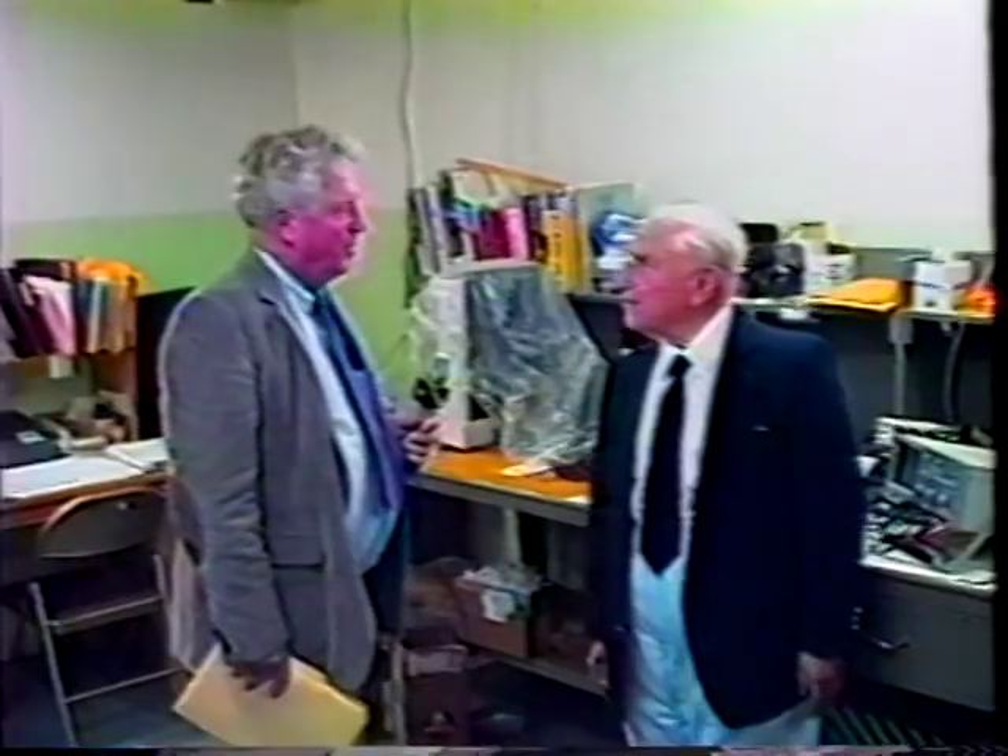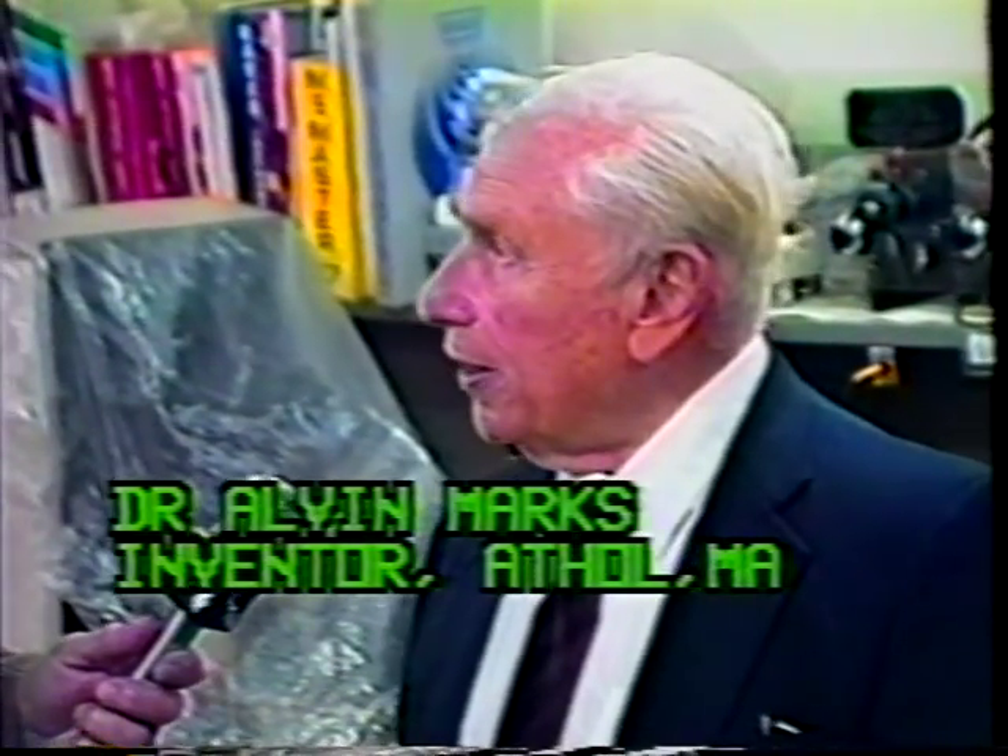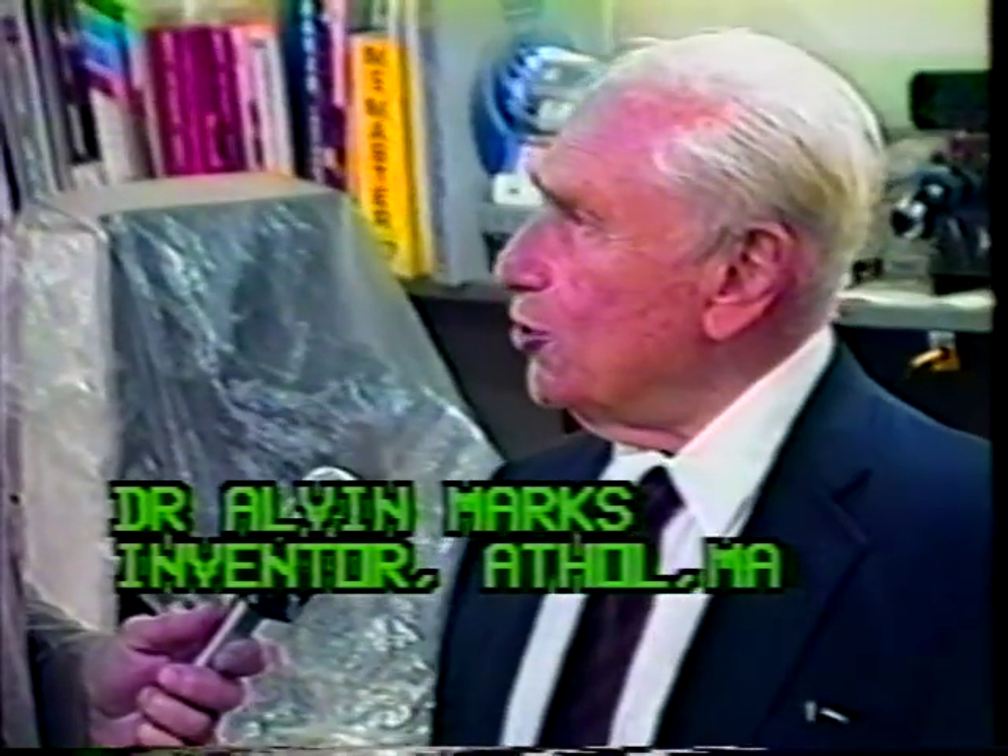One question everybody's going to ask is about the cost — are we saving any money here, Dr. Marks? Oh, tremendously. The cost of photovoltaic cells today is about $3 to $5 or $6 a watt. Nuclear power costs $4 to $5 a watt. Coal and oil power about $1 to $1.50 a watt. But Lumaloid will cost only one to two cents a watt, making it so cheap that everybody can afford it. The cost per kilowatt hour with Lumaloid will be about one or two cents, compared to the average home today paying anywhere between $0.10 and $0.15 a kilowatt hour.